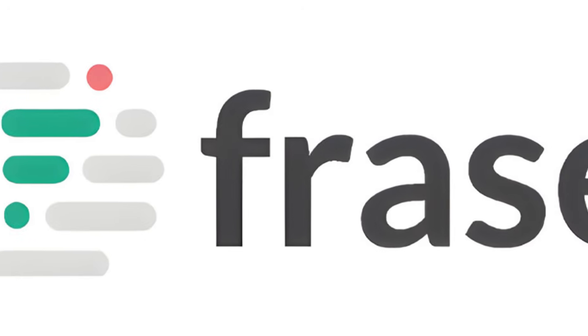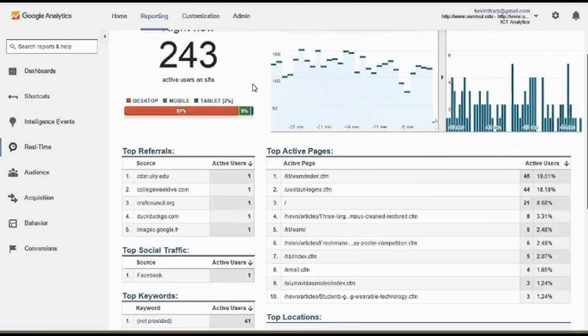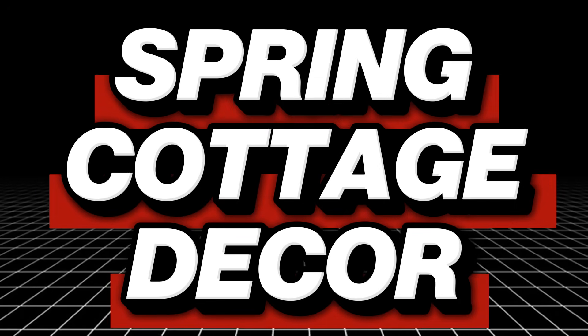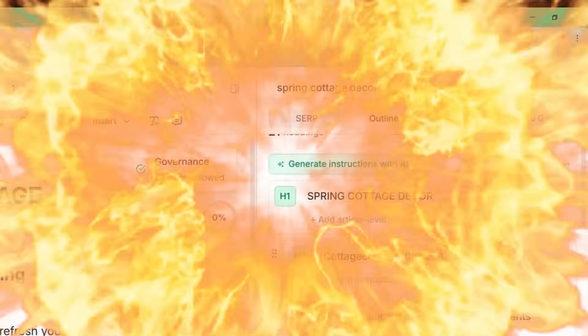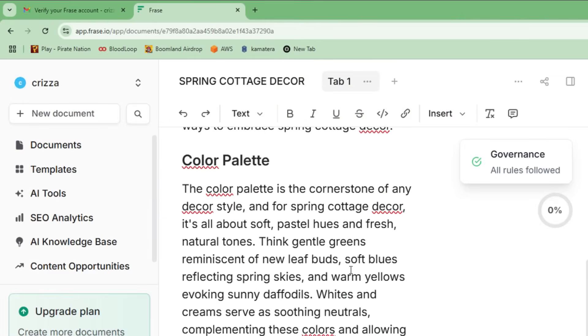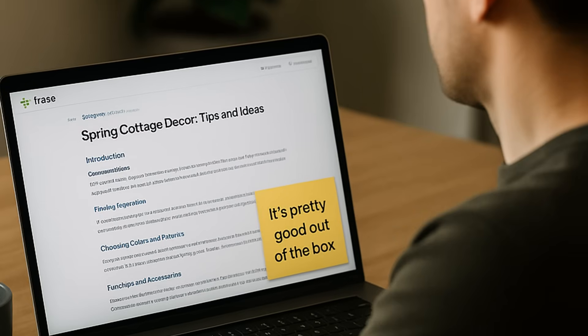Step one: Phrase. This is your AI writer. It's not just some generic paragraph generator — Phrase pulls real-time data from Google and helps you write SEO-friendly blog posts that people are actually searching for. Let's say we want to make content around spring cottage decor. Type that into Phrase, click create, and boom — it gives you an outline, pulls top questions from Google, and fills in the content with solid paragraphs. You can tweak it if you want, but honestly, it's pretty good out of the box.